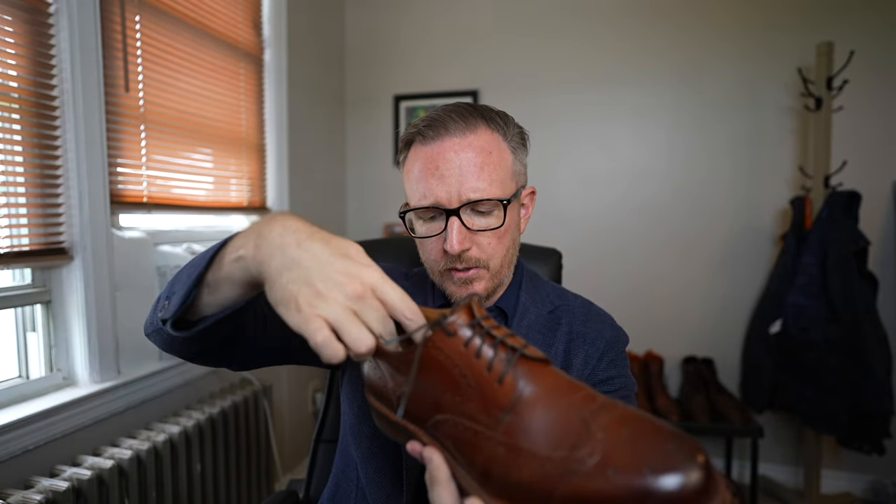A couple of things about Beckett Simonon: their business model is direct to consumer and made to order. This cuts out the middleman, meaning they don't have to raise prices to pay more employees at storefronts, which keeps costs low. They also don't have to maintain a backlog of inventory — inventory sitting on a shelf actually costs you money. All those cost savings are passed on to the consumer, which is absolutely awesome.